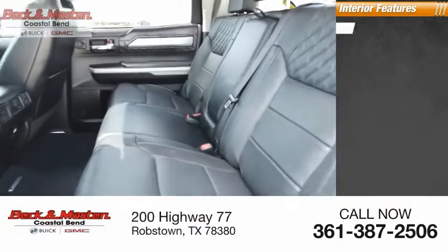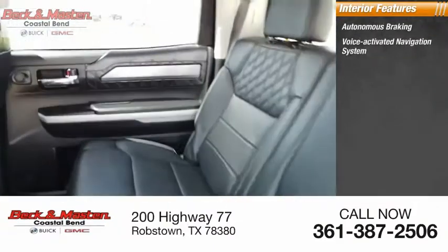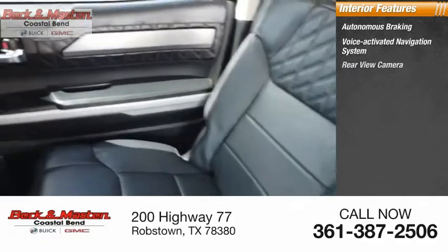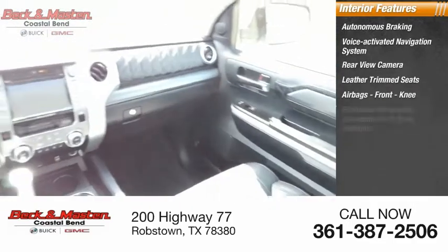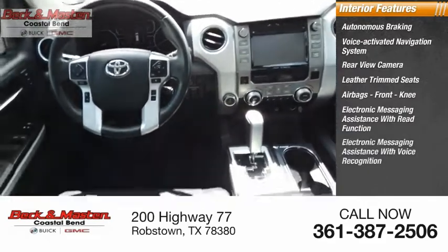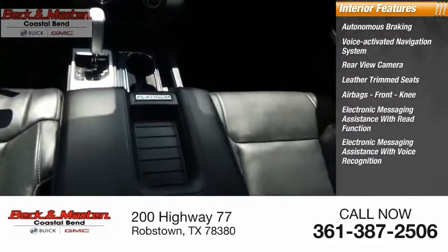Inside you'll find autonomous braking, voice-activated navigation system, rear view camera, leather trim seats, airbags, front knee, electronic messaging assistance with read function, and electronic messaging assistance with voice recognition.